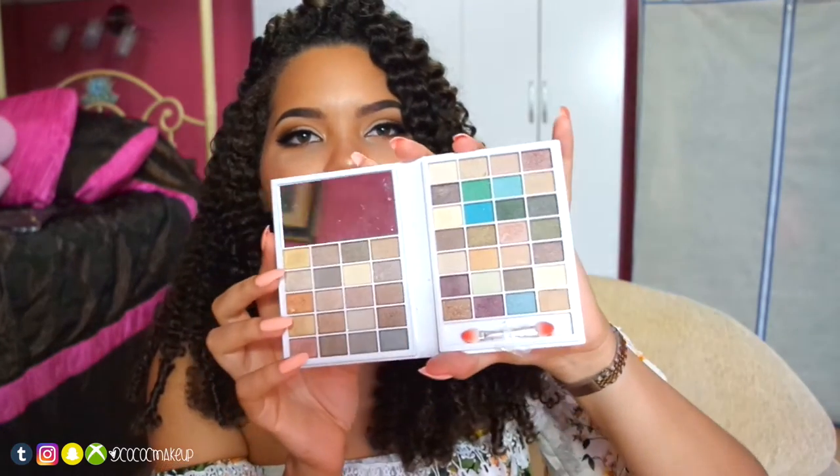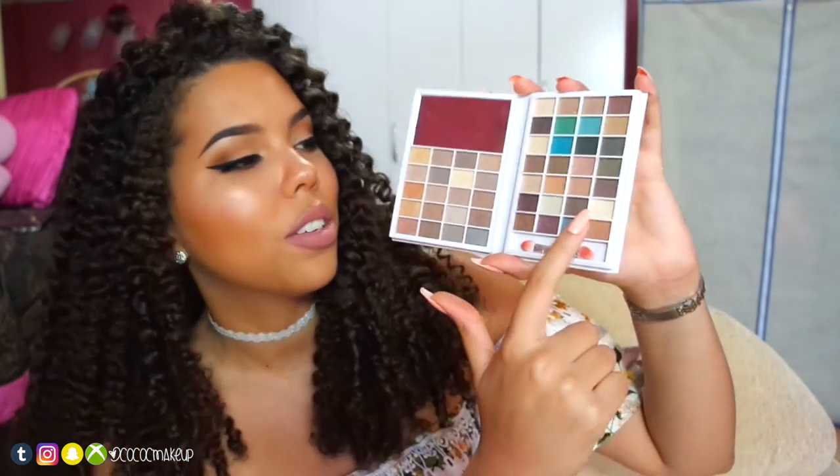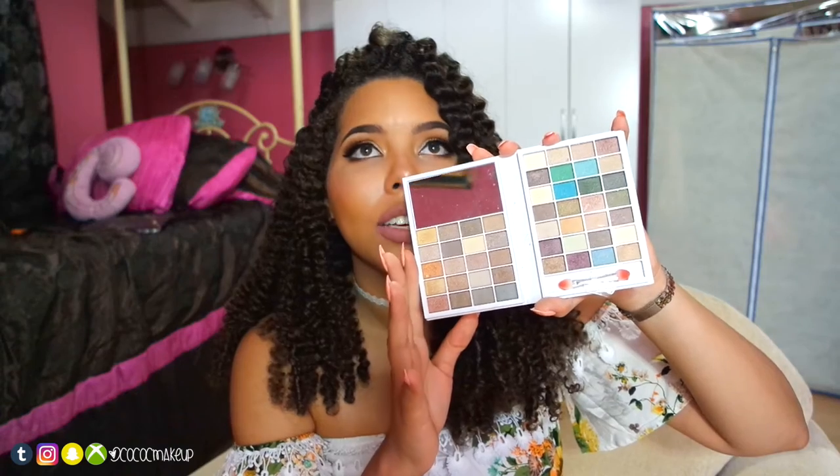My next favorite for makeup was my eyeshadow beauty book by ELF. I really like this beauty book — I think it was pretty cheap. It's such a good book to have, makeup-wise. I really like these eyeshadows in there. My favorite eyeshadow to use is this cream shadow that I have on right now — I have it on my eyebrow and also on the lid itself.